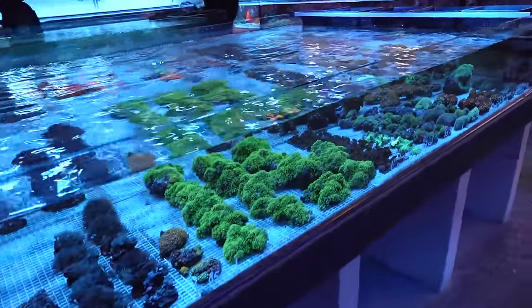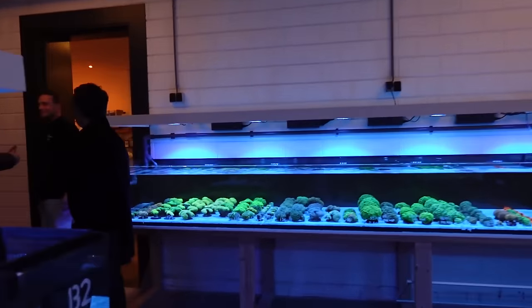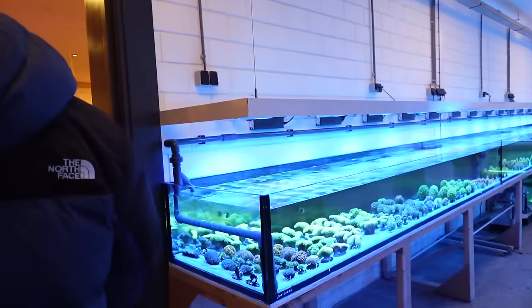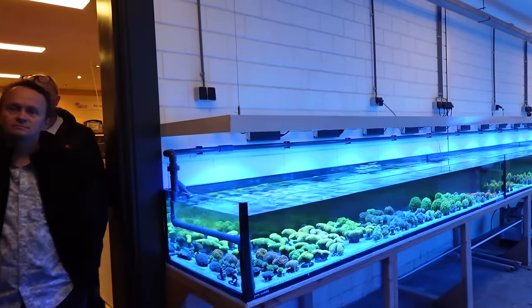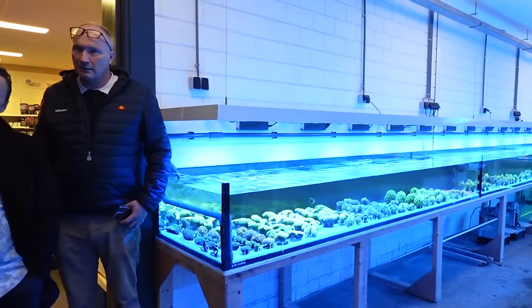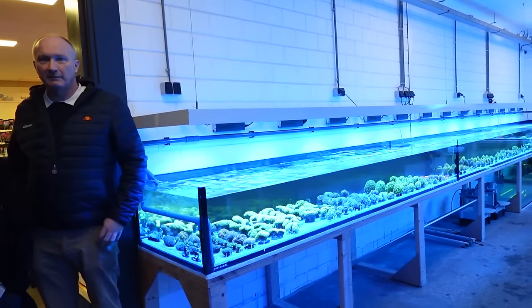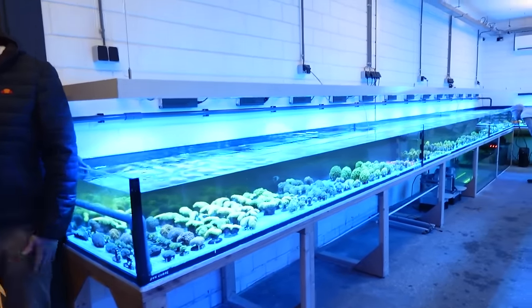We have one large skimmer and that's it — no wave makers, I don't see any dosers. I should ask them what kind of salt they use. Can I ask you a quick question? What kind of salt are you using on the system here? We just use natural seawater. Natural seawater! And are you water changing the systems? Yeah — how often? We try to do it once a month. And what percentage? For sure 50%. Once a month, natural seawater, 50% water change. That is the key to success here.